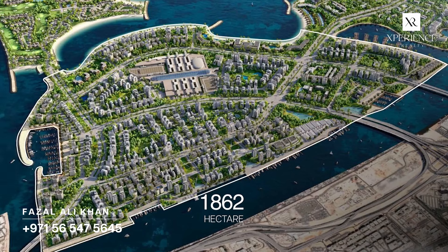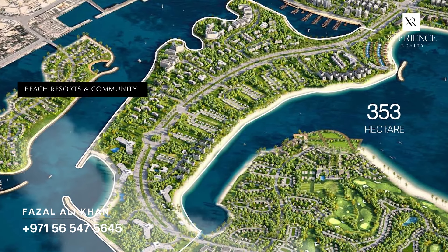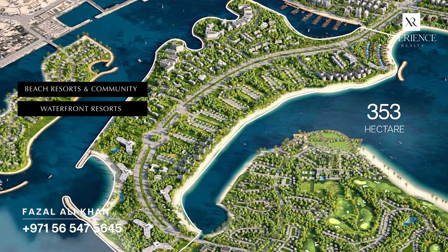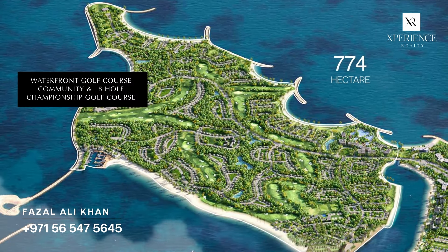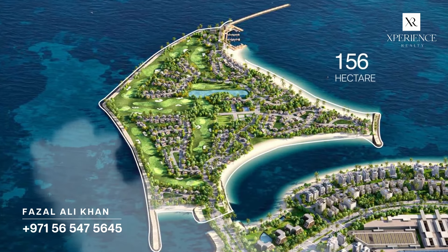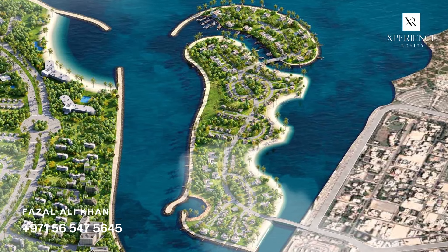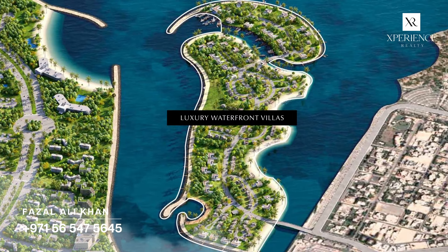Marina Island serves as the primary gateway to the community and is designed as a versatile mixed-use space. Central Island offers three distinct concepts, including beach resorts and community, waterfront resorts in collaboration with renowned hospitality brands, and an island living community. Shore Island is a family-centric conclave featuring a waterfront golf course community with an 18-hole championship golf course, luxury villas and mansions. Gulf Island comprises another golf course community, distinguished by the Golf and Sports Country Club residential district. Lastly, Elite Island, the smallest island, holds luxurious waterfront villas and designated yacht parking facilities.